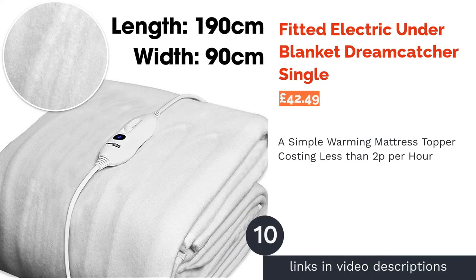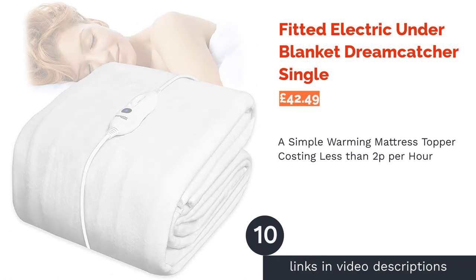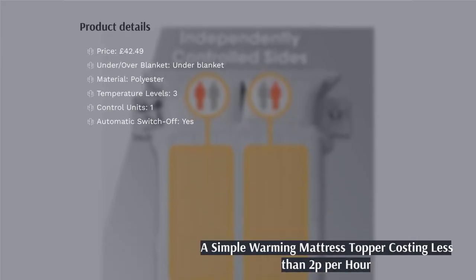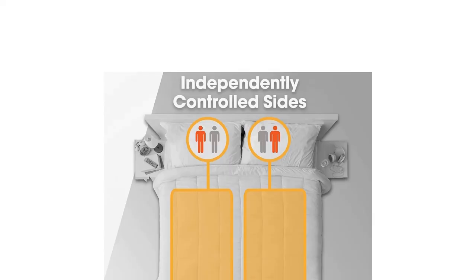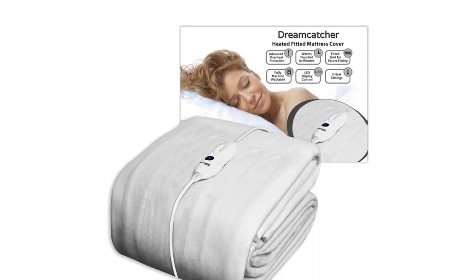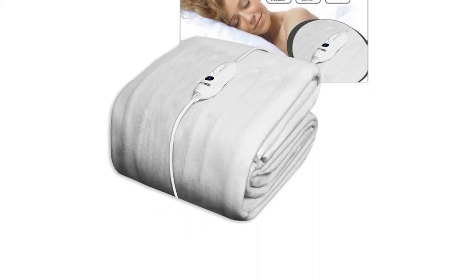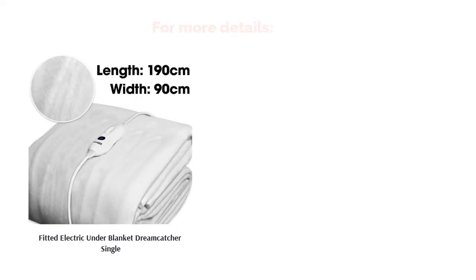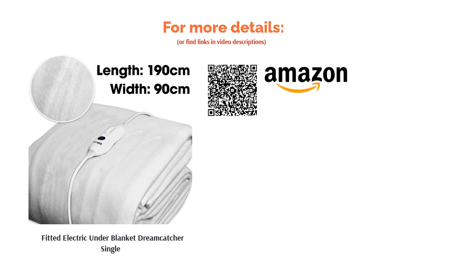The next product is the Fitted Electric Under Blanket by Dreamcatcher Single. If you're after a no-nonsense, washable heated mattress topper to stave off the chills this winter, this one is a safe bet. It doesn't get as hot as some, but with a simple polyester finish, thin wiring and an elasticated skirt to secure it in place, it is practical and comfortable. Like other budget options, there's no timer and only three possible temperature levels, but it does have auto safety overheat protection. At less than 2p an hour, it's cheap enough for a single person's electricity bill.